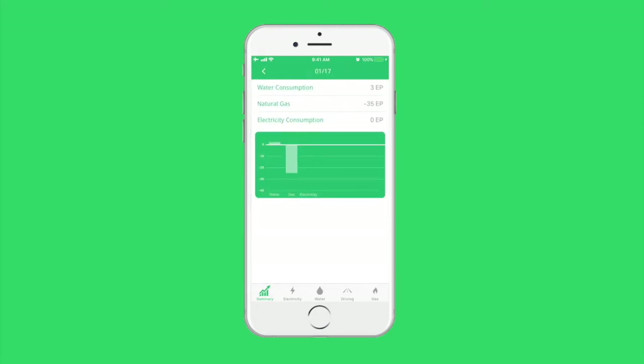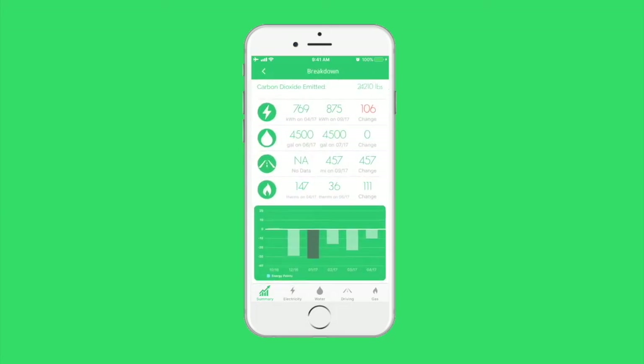Clicking the bar will give a breakdown of where their energy points come from. By looking at a detailed history and a breakdown of their carbon emissions, families can diagnose areas where they need to improve and actively work towards going green.